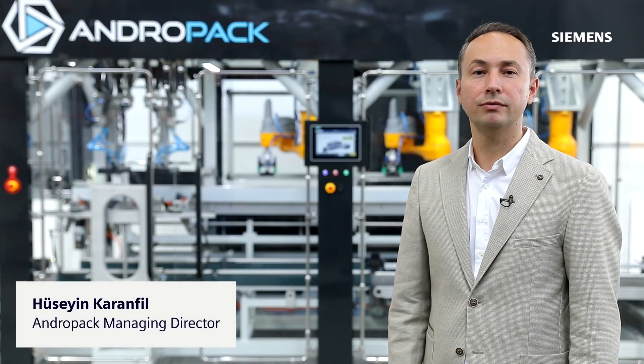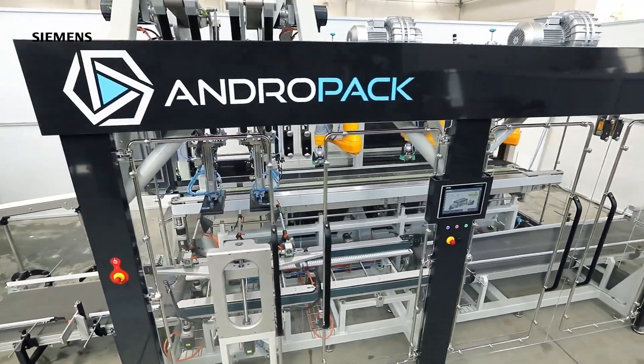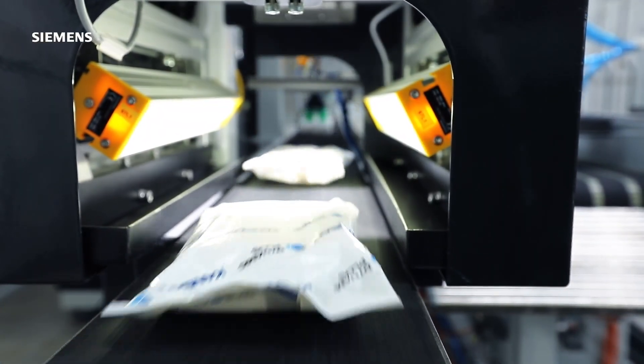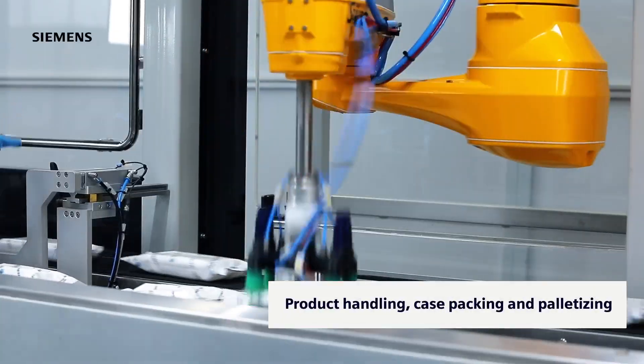Andropak was established within Kansan Group to manufacture highly flexible and efficient robotic end-of-line machines. Our robot-based turnkey solutions combine inventive and dependable case configurations with all-around products handling, case packing and palletizing.